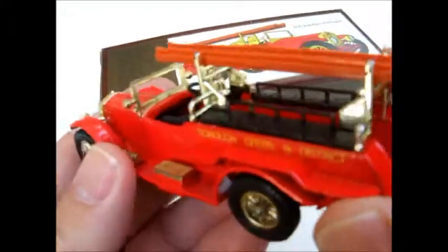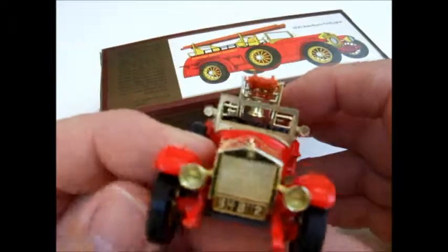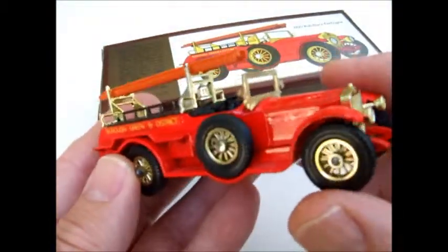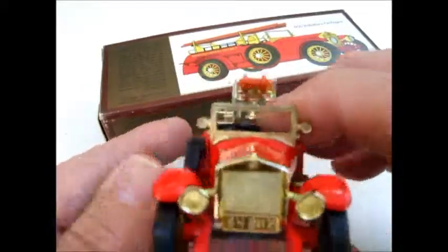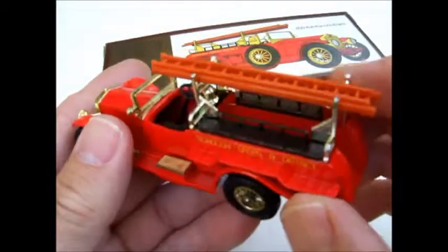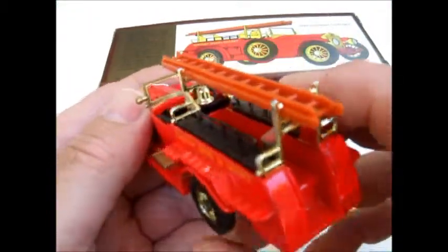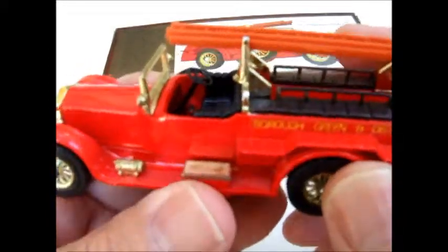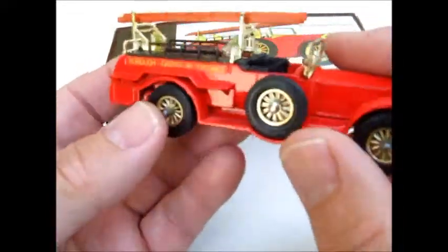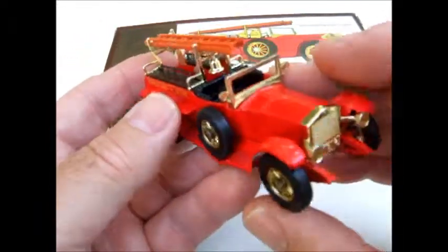It also says the fire engine saw extensive service in Kent during World War II. You can just see this thing racing around putting out fires, especially during the war. According to the information, this model was in the series for about 10 years.